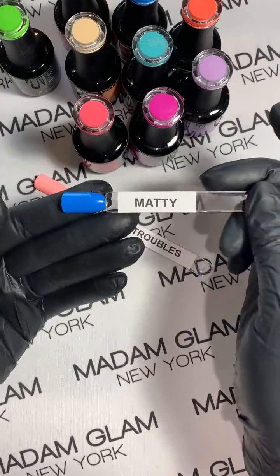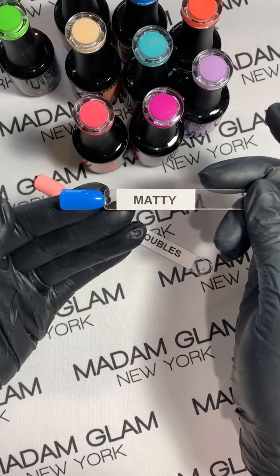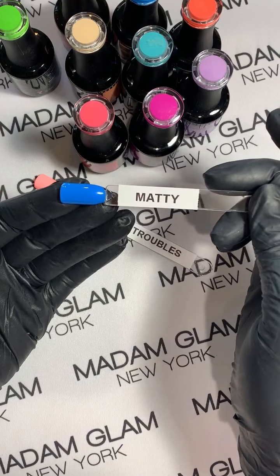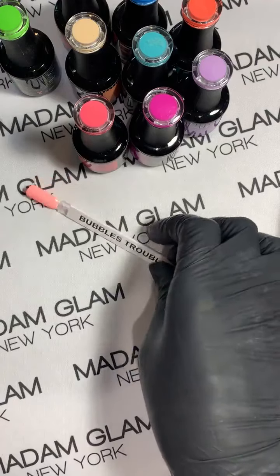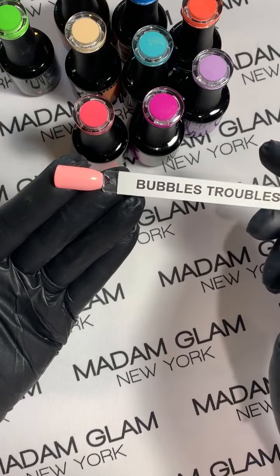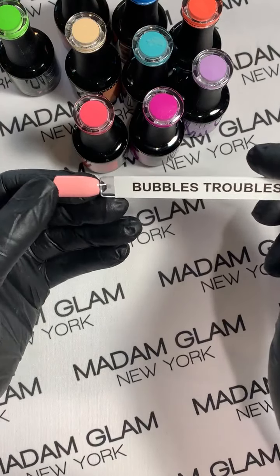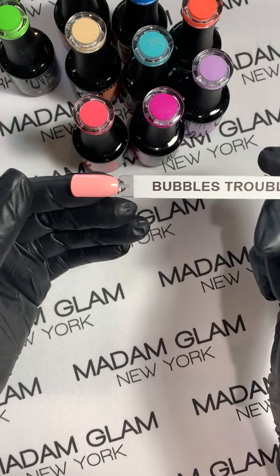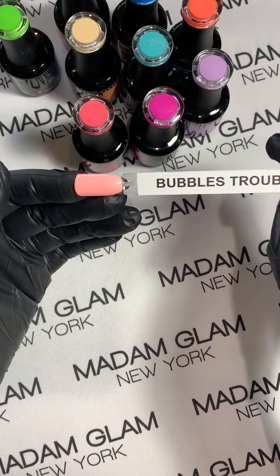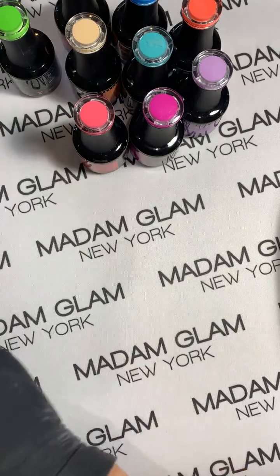Madam Glam has a lot of different blues and this is a really vibrant blue with this collection. And this is Bubbles Troubles — it is a creamy, almost like a chalky neon kind of pink. It is so pretty you guys! Let's go through some of the other ones too and I'll show them all to you again.